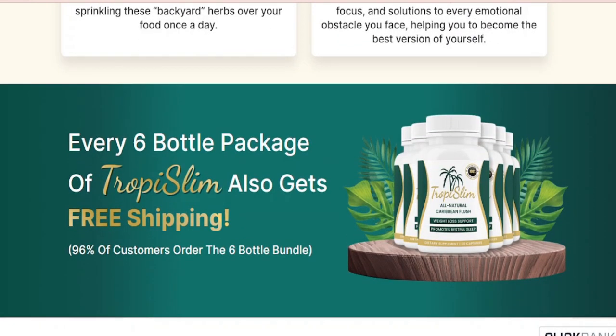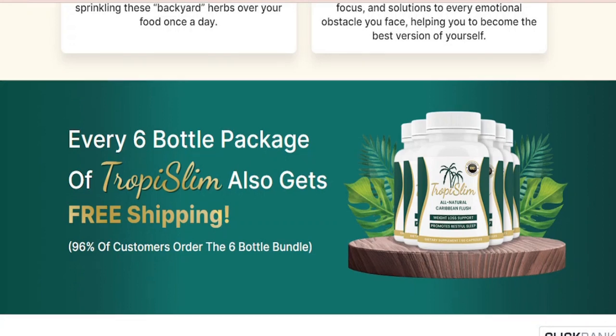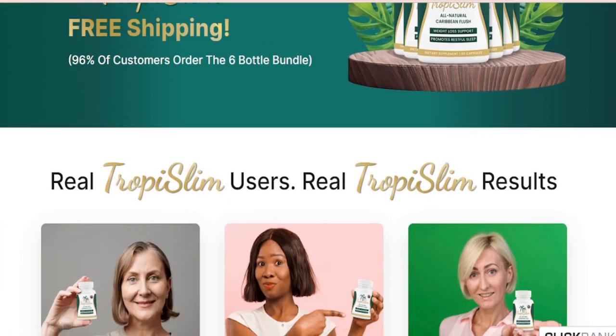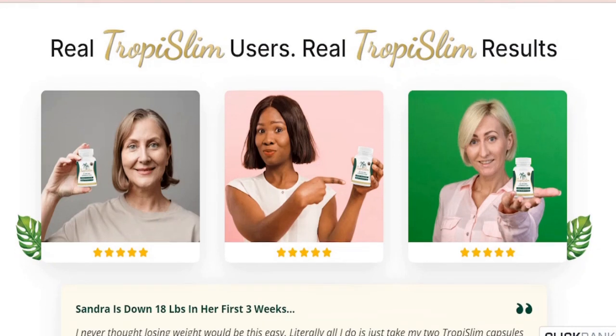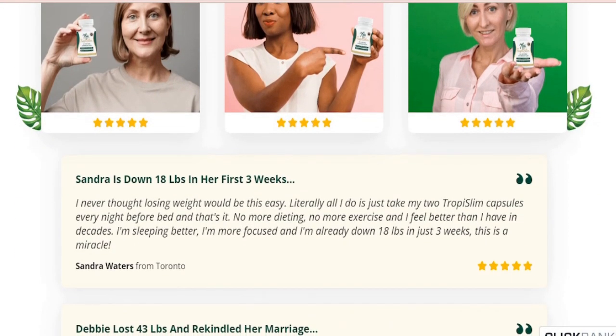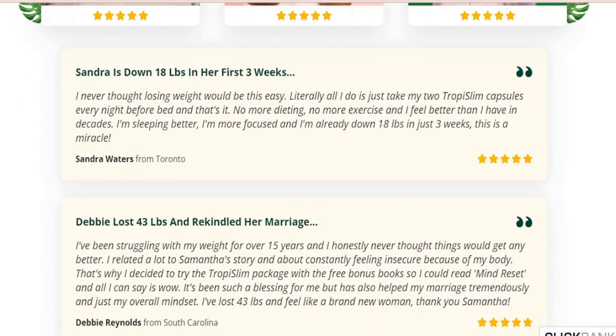Not only melting away stubborn fat, but this powerful solution has also been proven to reduce the symptoms of menopause by balancing your hormones, improving sleep, and releasing dopamine — helping your body and mind to feel relaxed and focused when you wake up.